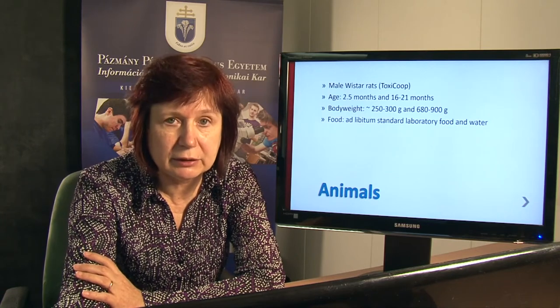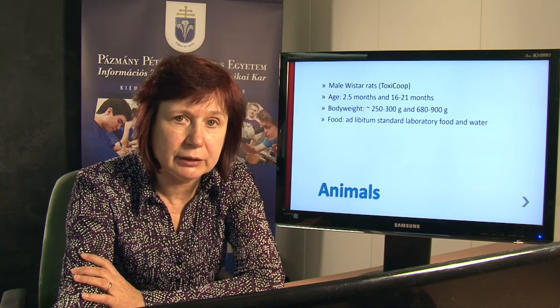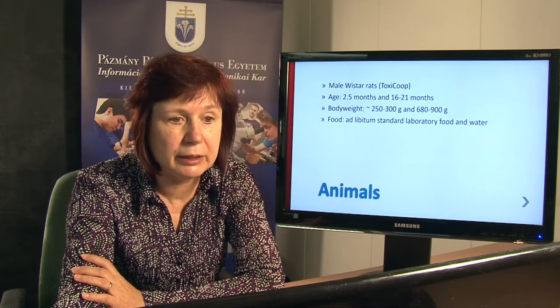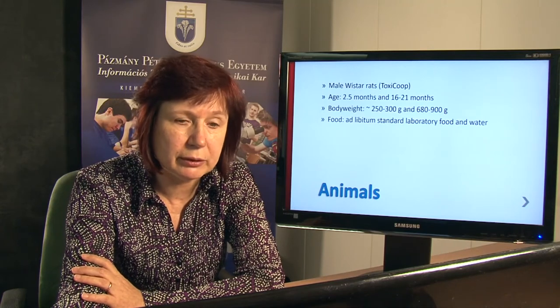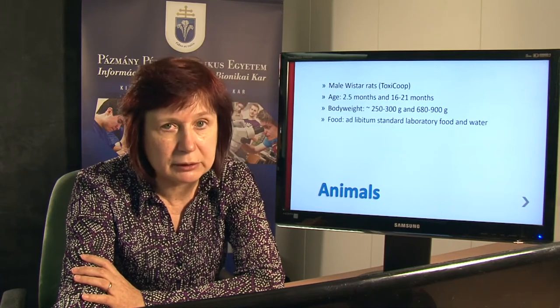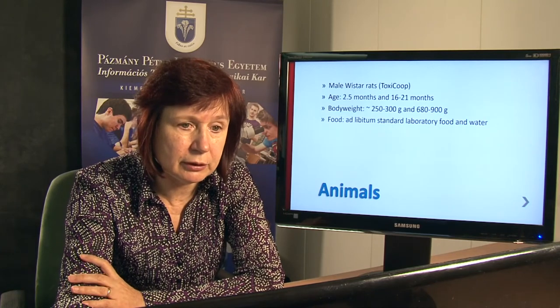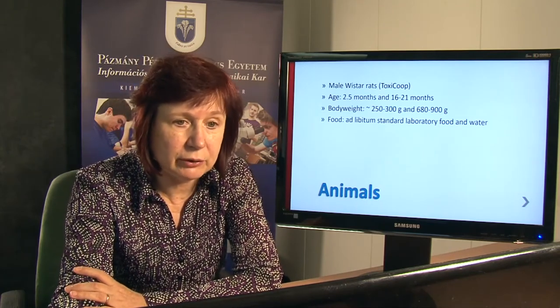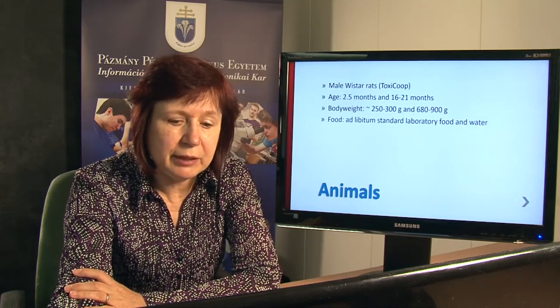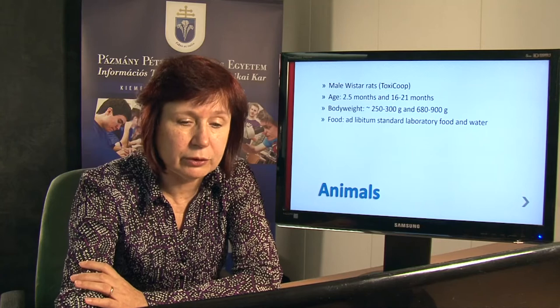We used male Wistar rats purchased from Toxicope company. We had a young and an aged or middle-aged group of animals. In the young group the age was about 2.5 months, while in the aged group it was 16 to 21 months. The body weight was very different between the two groups: young animals were about 250 to 300 grams and the aged varied between 680 and 900 grams. The animals had free access to food and water during and before the experiments.